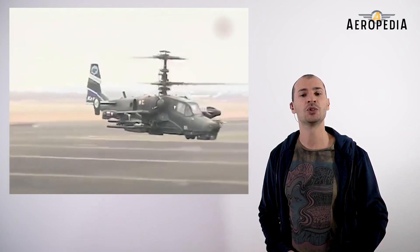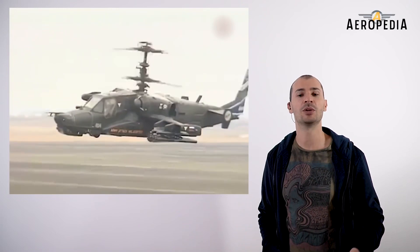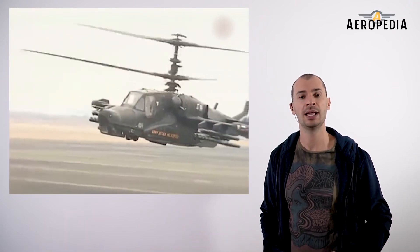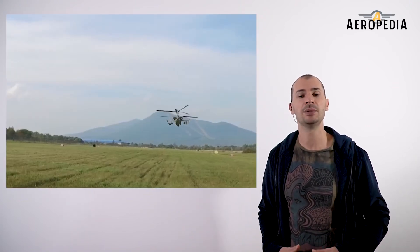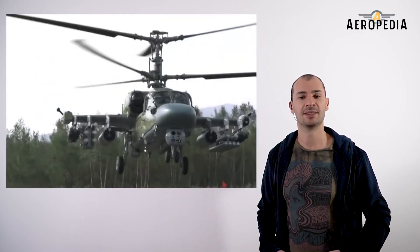Until a new video, don't forget that you can request the aircraft you would like to see. I also invite you to subscribe if you haven't yet, and click on the bell so it will notify you when I upload a new video. I'm Marcos and this is the World of Aviation's Aeropedia.